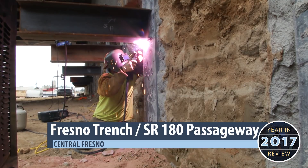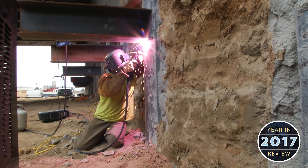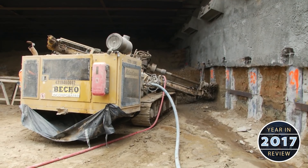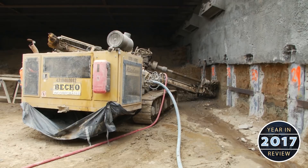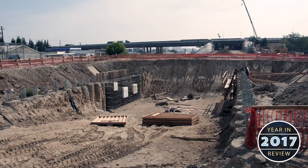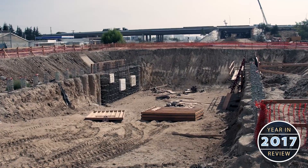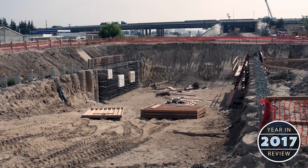Along State Route 180, crews are beginning preparations for the next traffic switch, as the excavation work under the highway is ready to move to the next phase. Excavation of the trench itself is taking shape — this is the only place where high-speed trains will go below grade in Construction Package 1.